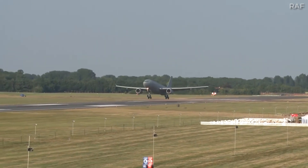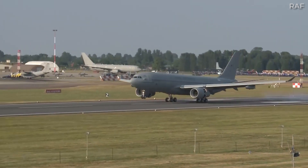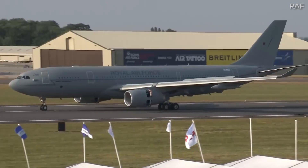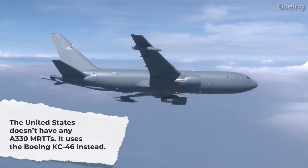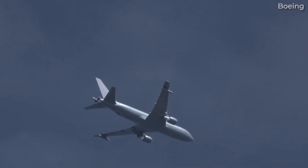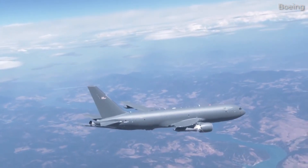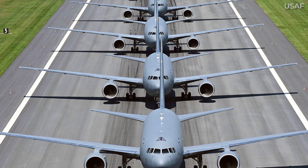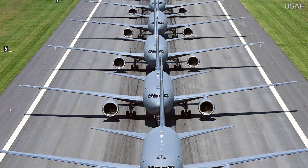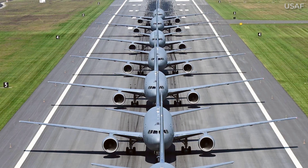While the A330 MRTT has been chosen by many NATO members and allies of the United States, it shouldn't be surprising that the US military would opt for a home-grown solution instead of this European offering. This comes in the form of the Boeing KC-46 Pegasus, which, like the A330 MRTT, is a multi-role widebody aircraft capable of transportation and aerial refueling, based on a commercial transport platform — in this case the 767-200. While the Boeing jet may have fewer customers, the US Air Force's sheer size and operational demands means order numbers are well ahead of the A330 MRTT, with the US, Japan, and Israel having orders for more than 130 KC-46 Pegasus airframes.